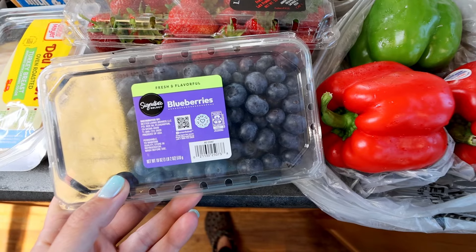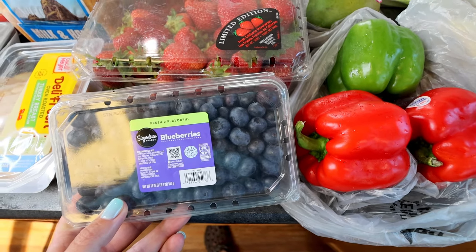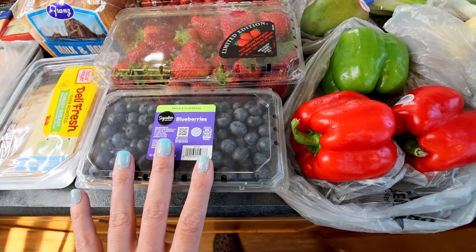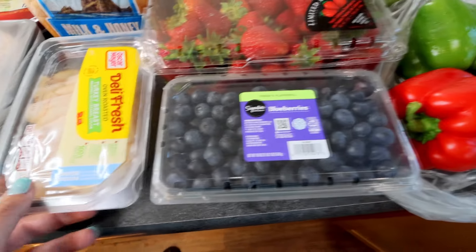Also on sale were the blueberries — I think it was $3.48 for 18 ounces. So got those for my Panera Bread Salad as well, and then the rest just to eat.